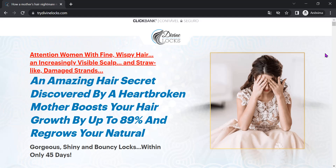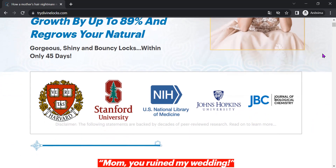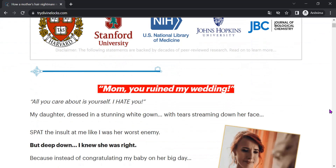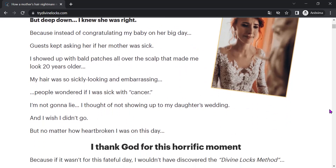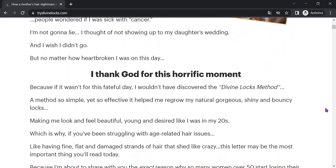Hello, everyone. Today we will talk about Divine Locks. News and reviews have prepared a full review video with everything you need to know before purchasing Divine Locks. I also have some really important alerts, which I will talk about throughout the video, so pay close attention so that you do not make mistakes when using or buying Divine Locks.